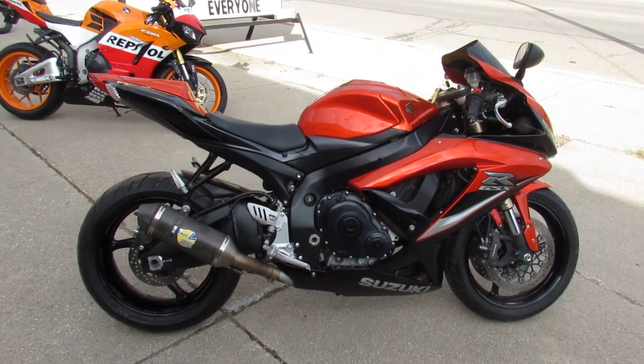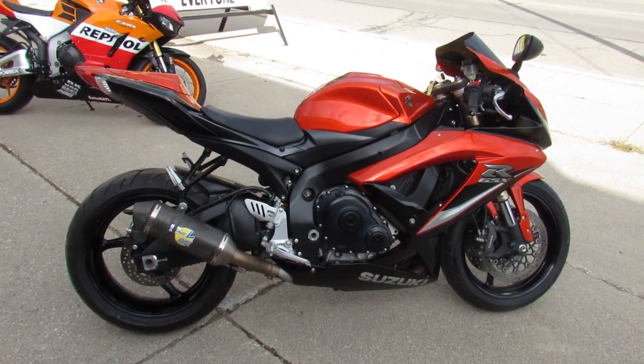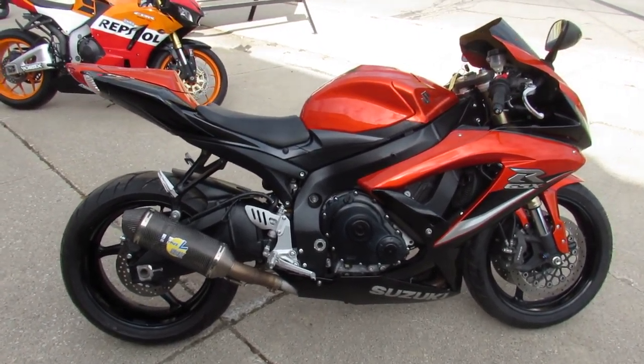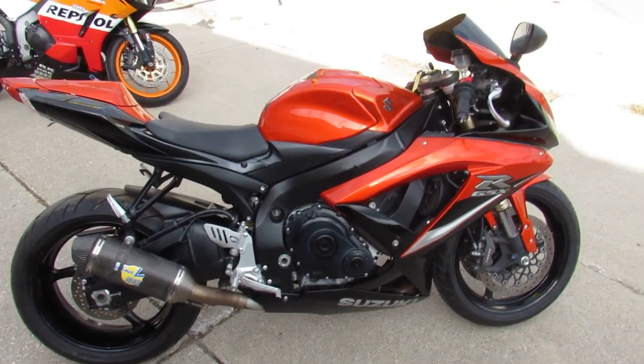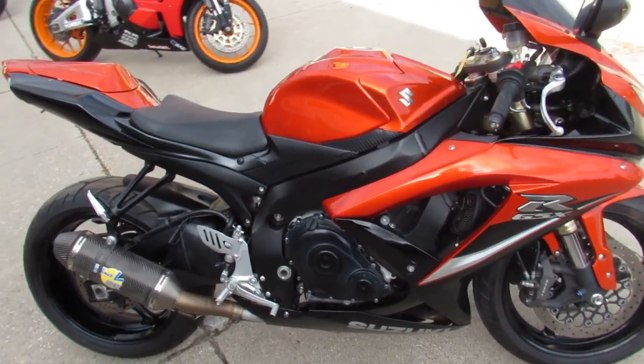Hey guys, it's Andrew and Aaron at Approval Powersports, out here doing some videos on the used sport bikes we just got in the showroom. Over 250 used sport bikes, guaranteed financing, layaways available here, your trade-ins are always welcome, so give us a call and we'll get it done for you guys.